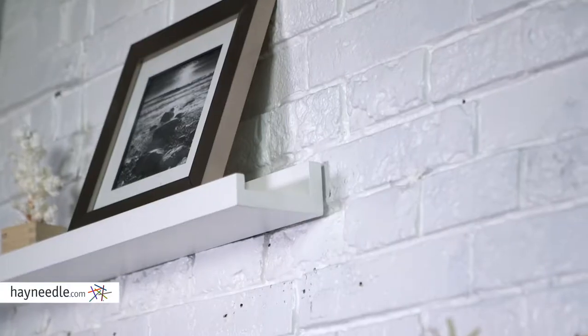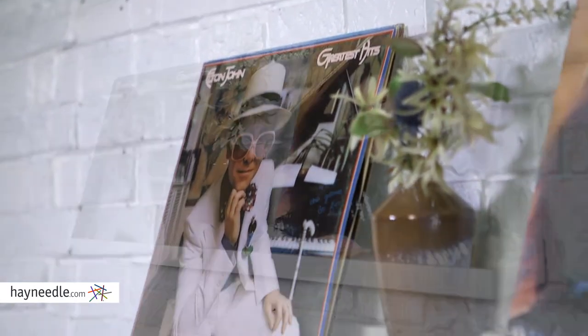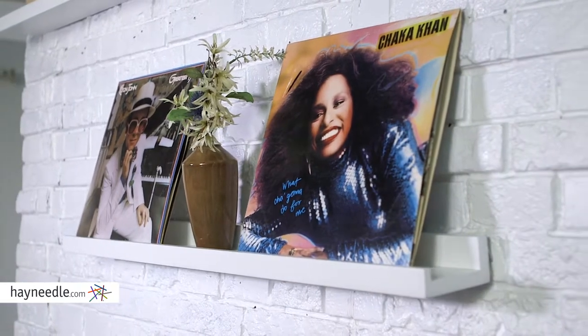Hi, I'm Mark with Hey Needle. Turn any open wall space into decorative display or storage space with the Foster Shelves. A solid hardwood construction makes this set of three shelves a functional dream, while the multiple elegant finishes make them extremely versatile and stylish.